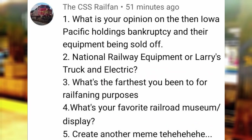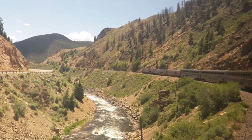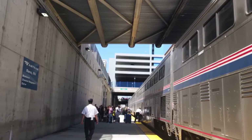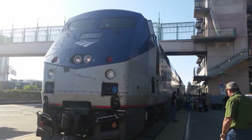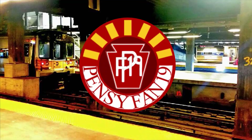What's the farthest you've been for railfanning purposes? Although not entirely for railfanning, the farthest I've been is San Francisco and Anaheim, California, in order to visit San Francisco and Disneyland while taking the Cardinal and California Zephyr from New York to California. What's your favorite Railroad Museum or display? I would say the Railroad Museum of PA for its pristine condition and collection.